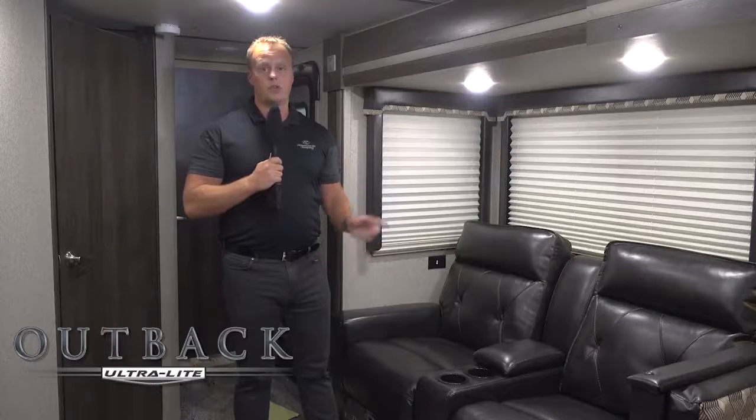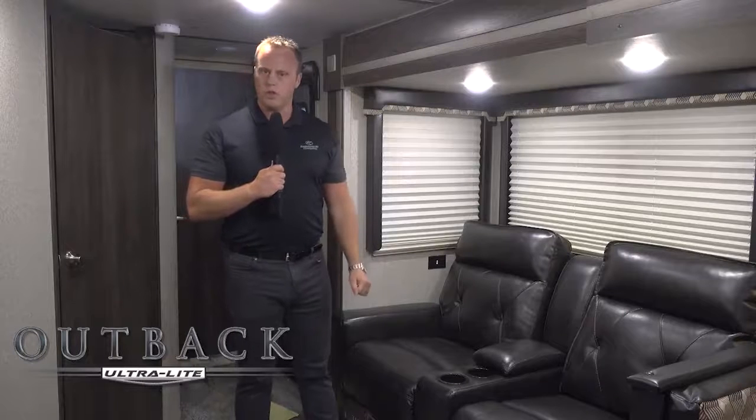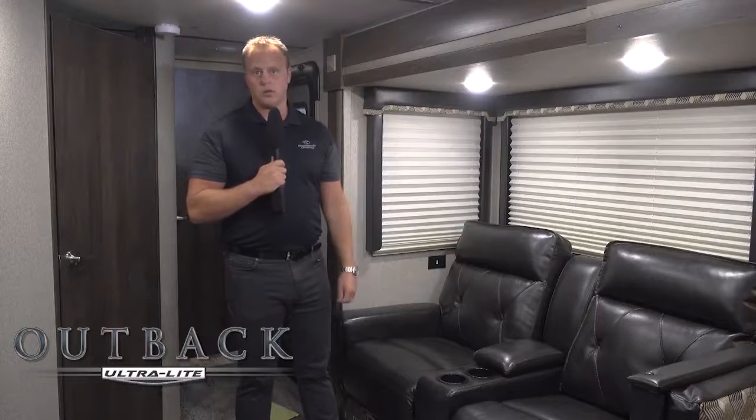Thomas Payne Furniture was only offered previously on our full-profile Outbacks. Now, to enhance the product, we offer it on all ultralights. Part of that is either a tri-fold sofa as standard, or the available option of theater seating in select floor plans — ultimately tailoring to your needs as a retail customer.